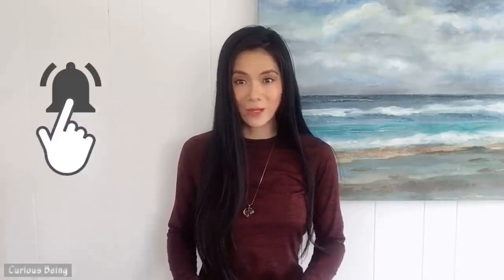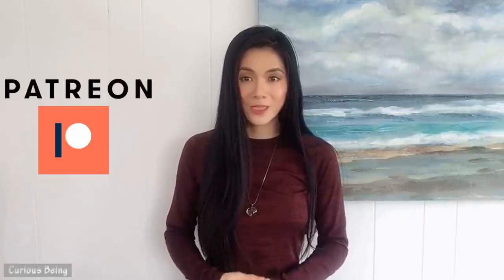What do you think? If you have any insights, please leave a comment. If you like my video, please give a thumbs up and subscribe. Don't forget to hit the bell button so you will be notified when I upload new videos. If you want to support me, my Patreon link is below. I have a wide range of topics that I want to share with you. This is CuriousBeing — I'm Tina, thanks for watching and see you next time.